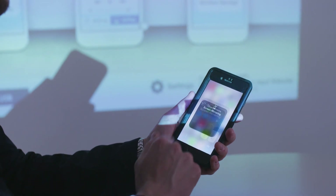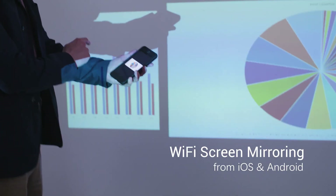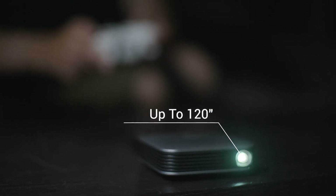You can turn it on in seconds and connect your device fast. Air can wirelessly mirror content from any iOS or Android mobile device. Simply connect the Air to your phone, laptop, or gaming console and turn any flat surface into a silver screen.